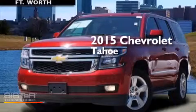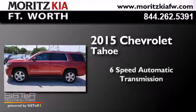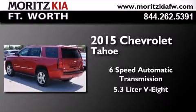This is a 2015 Chevrolet Tahoe. This SUV has a 6-speed automatic transmission and a 5.3-liter V8.